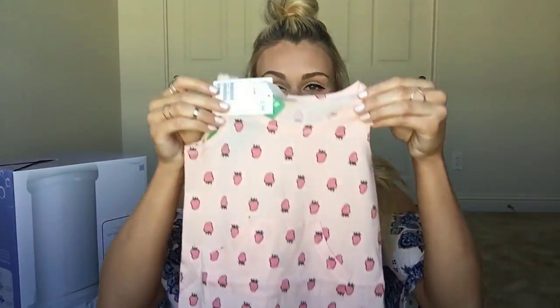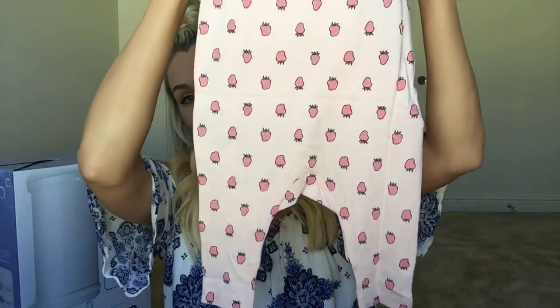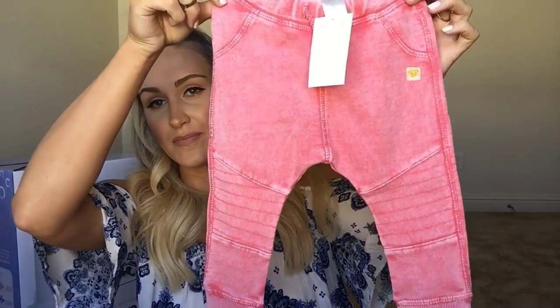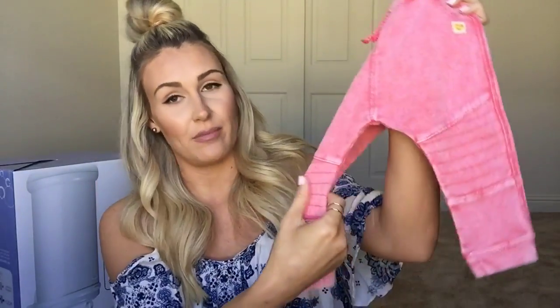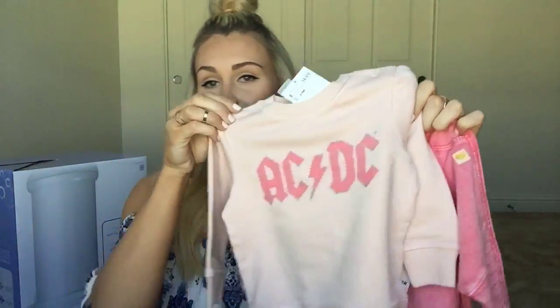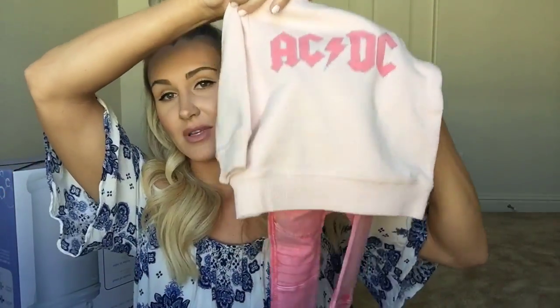The last things are from H&M. I got a little romper in size two to four months — it has little strawberries on it, a little pocket detail in the front, just a one-piece romper, so cute. And then these are in size six to nine months — they're distressed with little patches on the knees. To go with them I got a sweatshirt also in six to nine months, so these two together are going to be so cute on her.